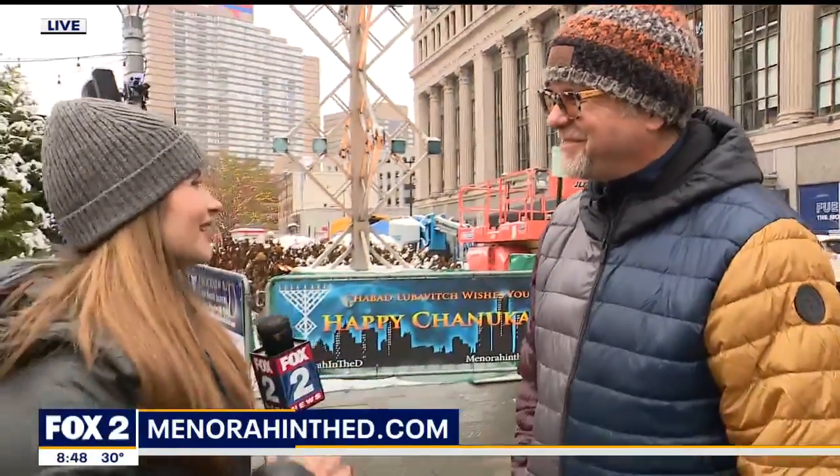Symbols of greatness here in downtown Detroit at Cadillac Square. All of the fun starts at 5 this evening for Menorah in the D. It is free. And of course, we will have more information for you on Fox2Detroit.com. From downtown Detroit, Veronica Meadows sending it back to you.